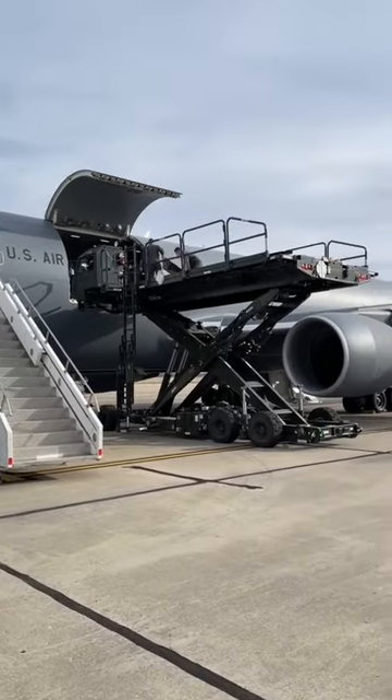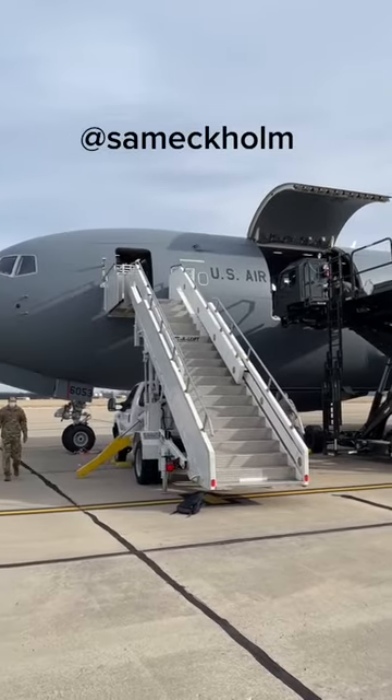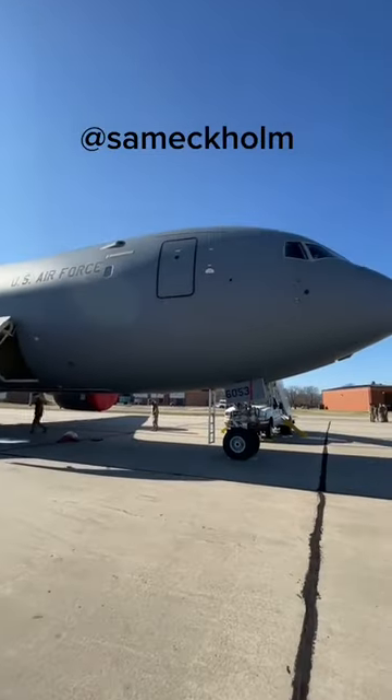The KC-46 is pretty sweet. I hope you enjoyed this up-close look, and if you're interested, you can check out my Instagram to follow along with all of my Air Force adventures.